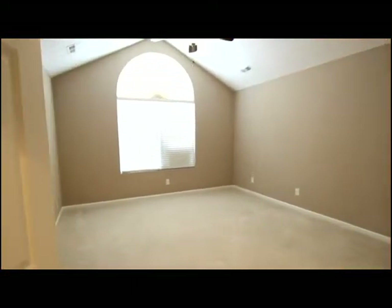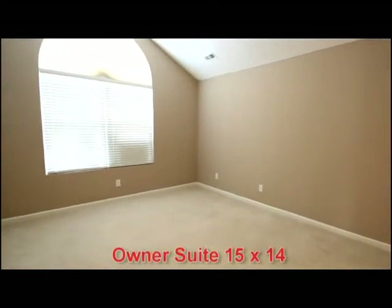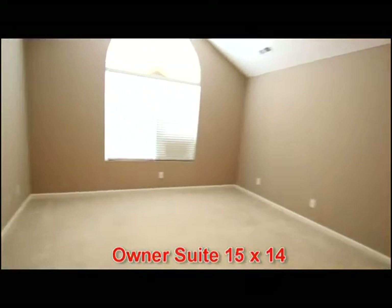This condo hosts one of the most attractive floor plans with a very spacious owner's suite. King-sized furniture fits nicely in here. There's a potential sitting area and then access to your glamour bath.